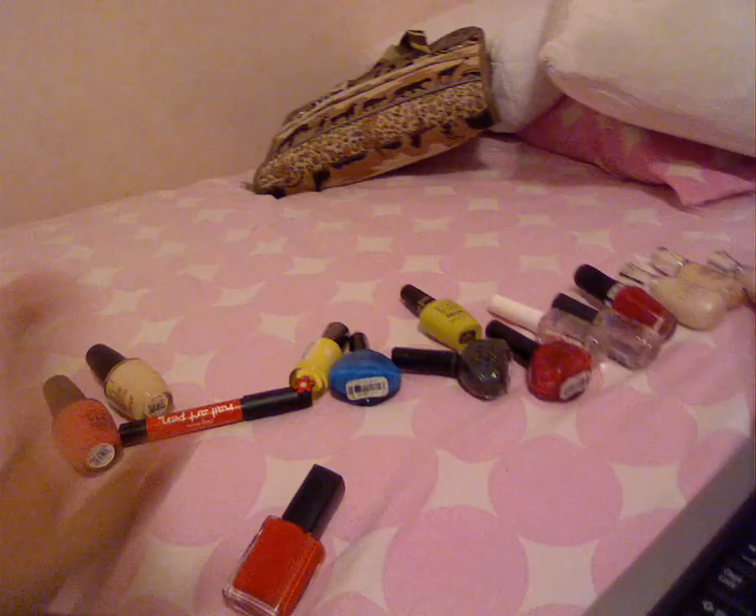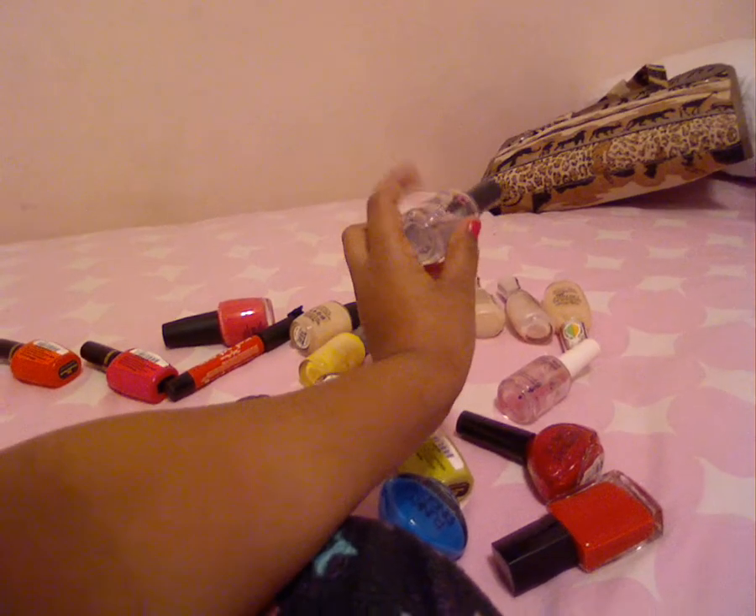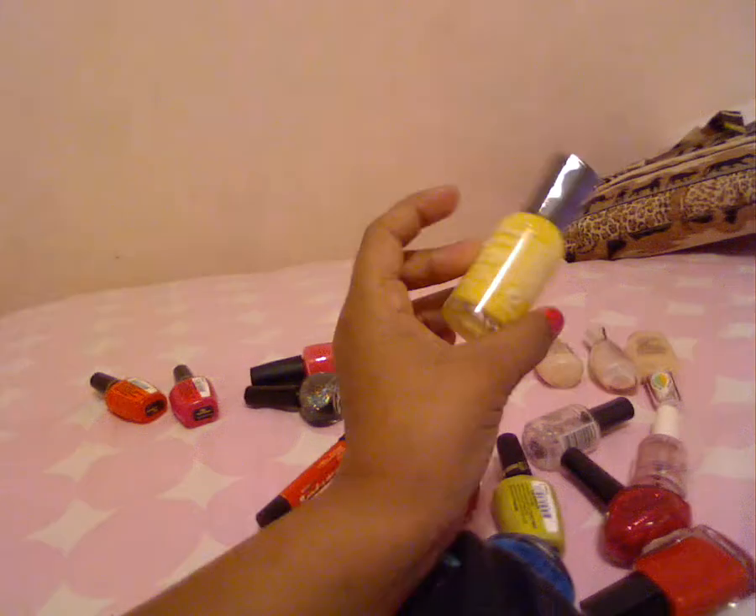I have sixteen nail polishes and one nail art pen, so that equals 17 things for nails. I got the Milanis from CVS Pharmacy, my local nail salon, Avon, Five Below, Walmart, Kmart, the OPI store, and Giant. I hope you guys enjoyed and watch my videos too — bye guys, love y'all! I'm going to put some pictures up on my blog.